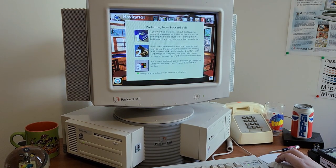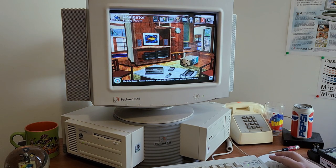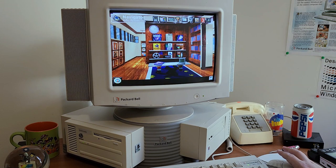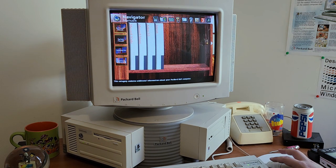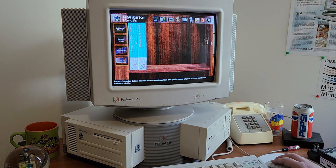Welcome from Packard Bell — we offer you two computing environments to choose from: Packard Bell's Navigator or Microsoft Windows. You may also begin by taking a quick lesson on using the mouse. Navigator just seems so proper on this computer. With some adjustments I made to some INI files, I was able to gain access to the Corner Computer User's Guide, which is built into the Navigator CD.